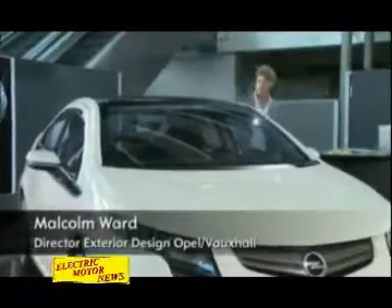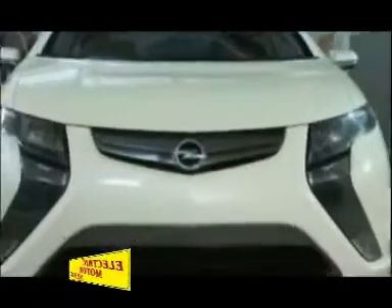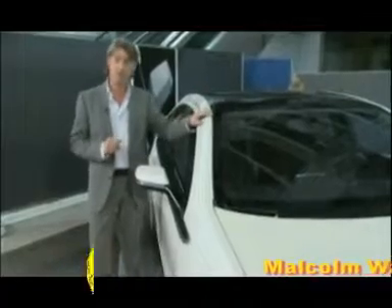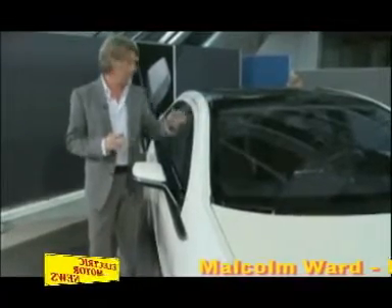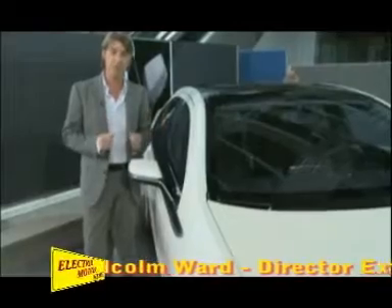Hi, I'm Malcolm Ward and today I'm going to talk about the new design from the new Ampera. The Ampera marries future battery-powered technology with family comfort, a full four-seater, and is extremely environmentally friendly.